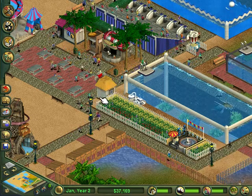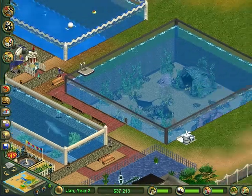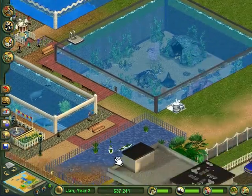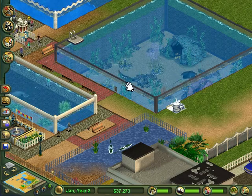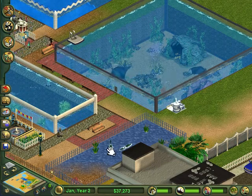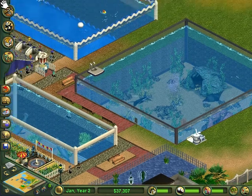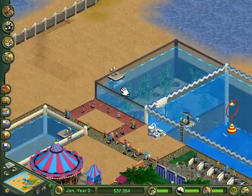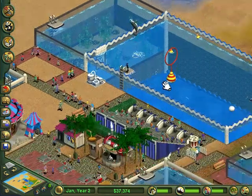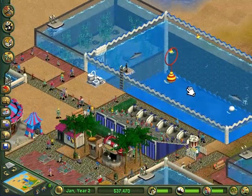I put another drink stand in to try and remedy that. I sold off our baby saltwater crocodiles when they were adults and then sold off the four manta ray babies because the exhibits were starting to get cramped. For the dolphins, I've extended a path up to them and finally placed a filter to keep their tank clean so the guests can view it.